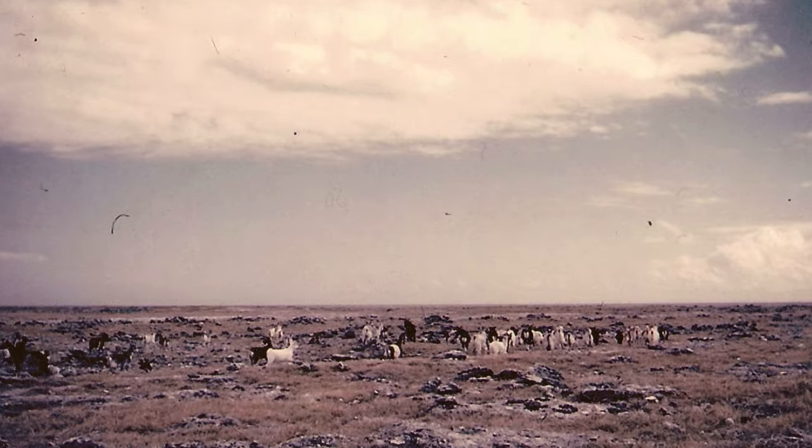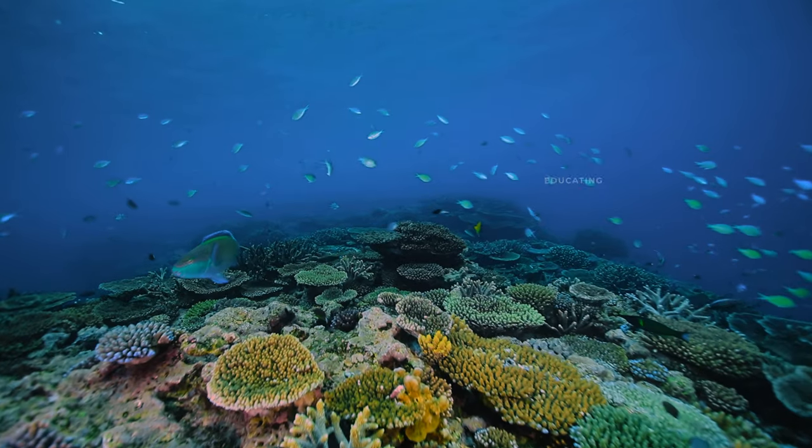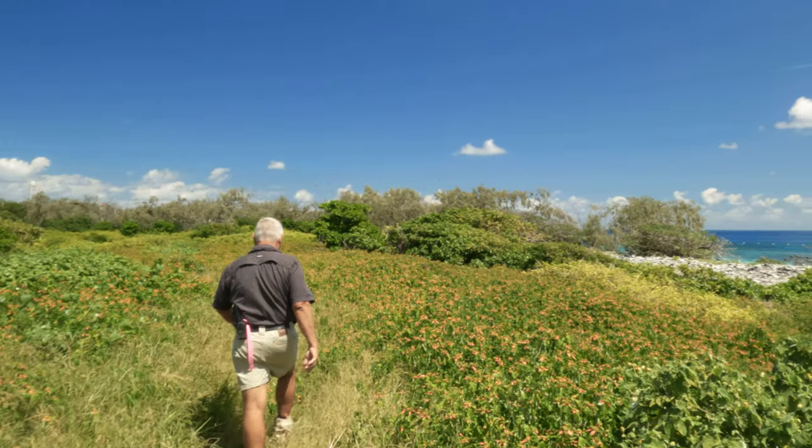To see it come from that to now being shown as being one of the healthier reefs on the entire Great Barrier Reef is an amazing story. The whole process of growing stuff out here is so different to what you see on the mainland.